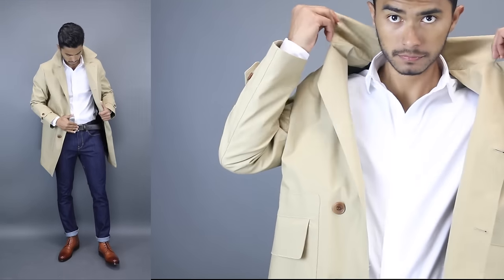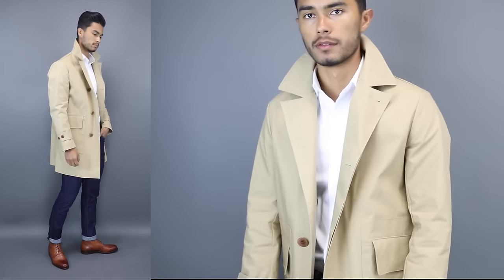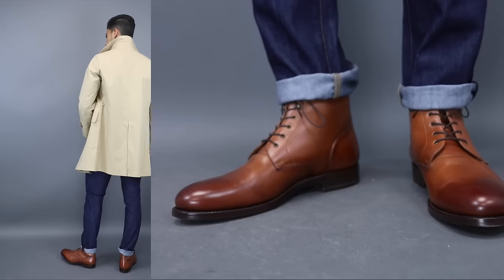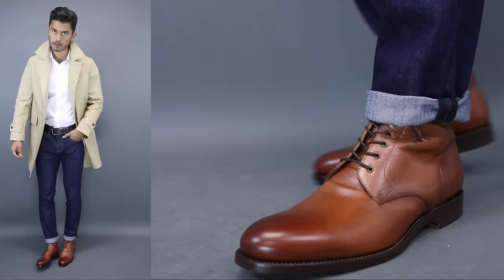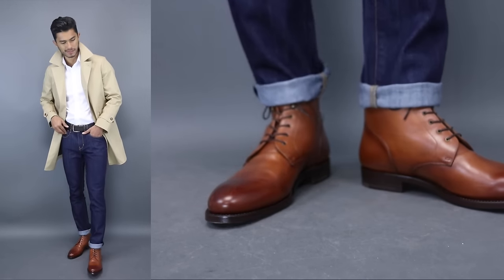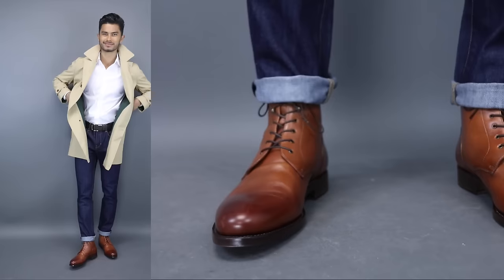So let's get into the lookbook so you can see a little bit more of what I'm talking about. First, let's start with the dark blue or the dark wash denim. Like I said, this is going to be your most versatile jean. I think if you're starting out, this should be your first shade because, as you'll see, it is the one that's easiest to dress up and down. This jean is the one that's going to look the best in a business casual situation if you want to dress it up with some nice leather shoes and a dress shirt.